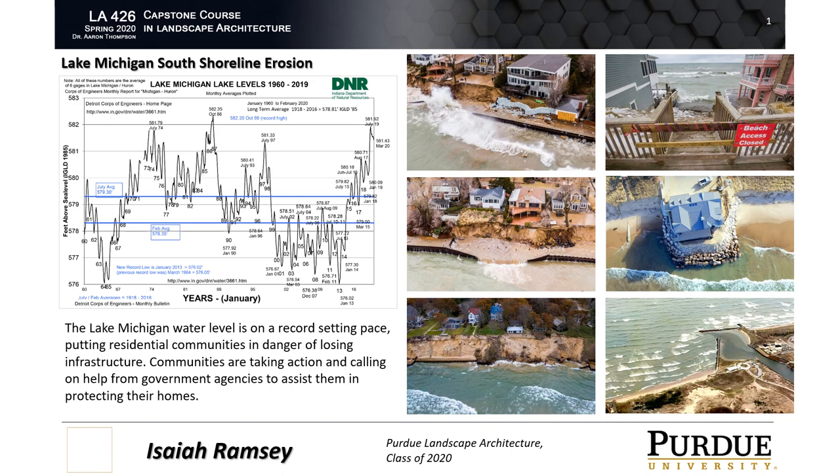The result has been disastrous for these shoreline communities. Roads, houses, and sewers are in danger of being washed out. Most residents have been forced to act fast in order to save their homes. These tactics include adding large stones, sandbags, and seawalls to combat this advance. Indiana Governor Eric Holcomb has directed state agencies to gather information on damages to support declaring this an emergency.